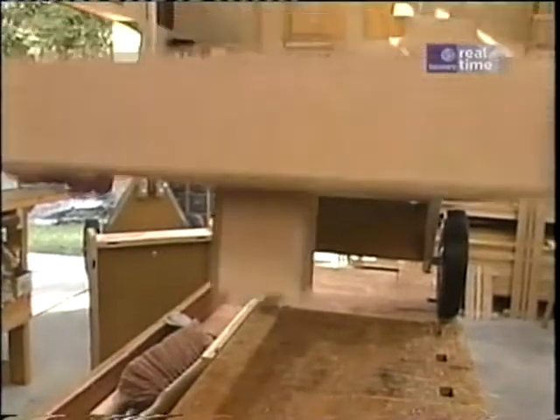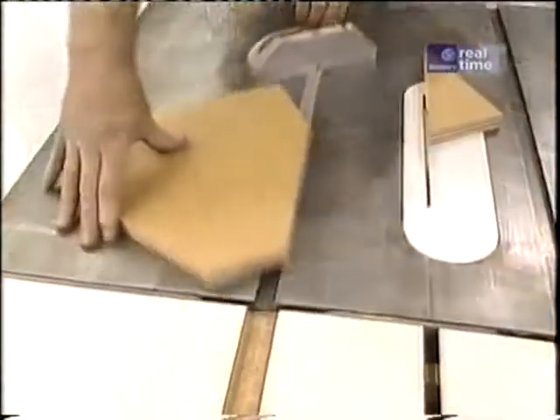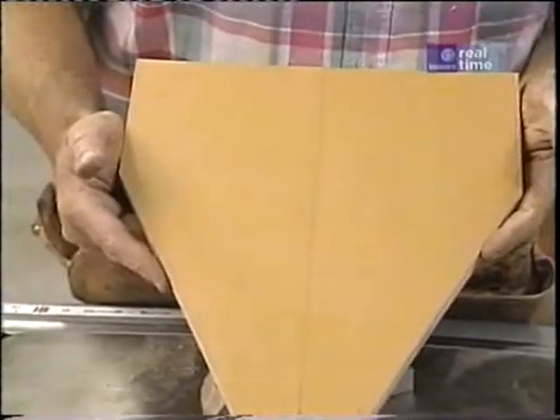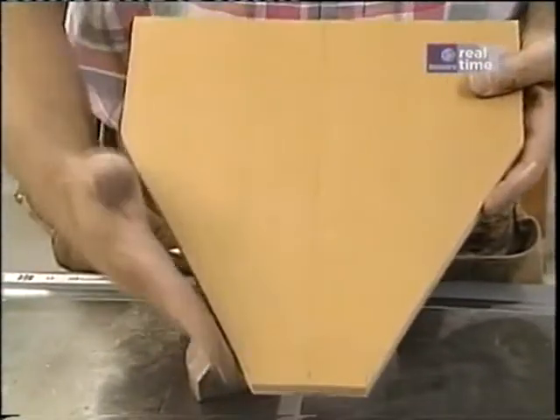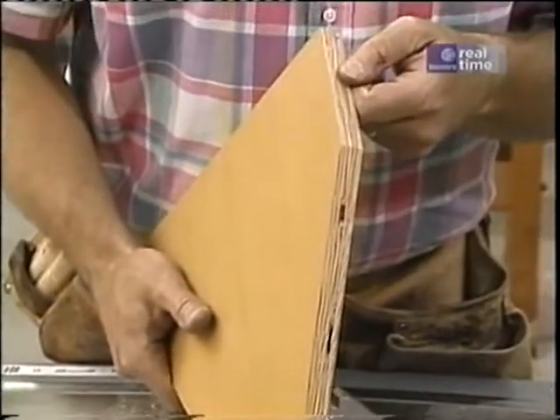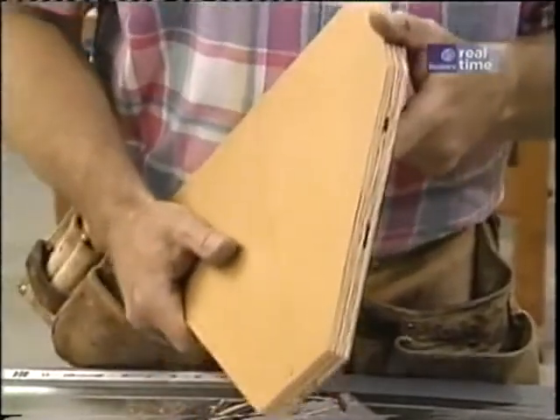Some screws secure the post to the bottom of the wagon. This is a piece of three-quarter inch thick MDO that I've cut to make the yoke. I've knocked off the corners at a 30-degree angle and I'm going to wrap the edges with the same aluminum channel that I used on the back axle assembly.